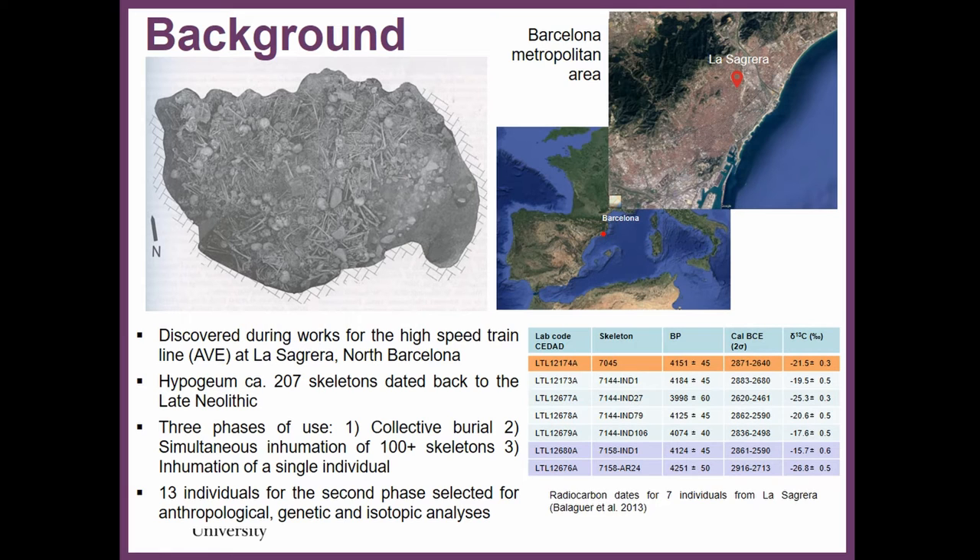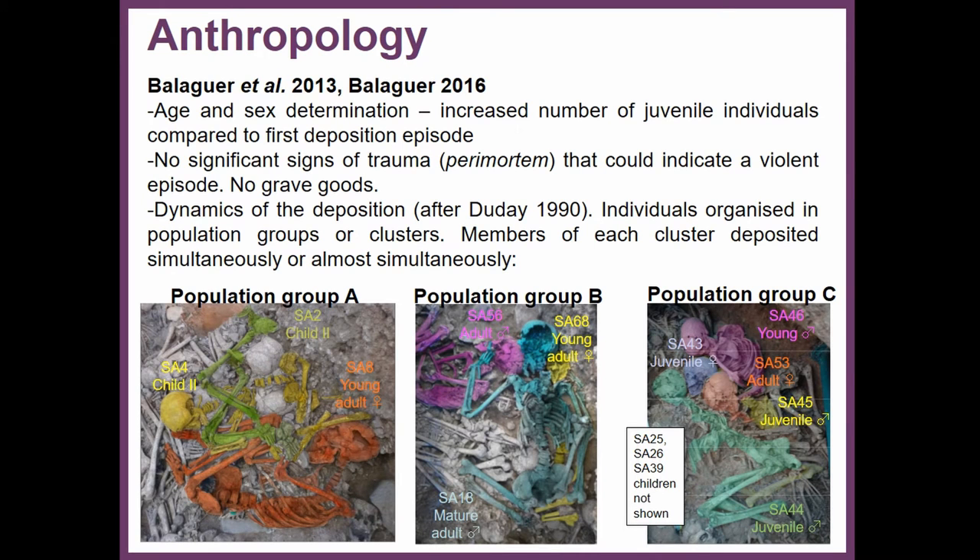Here we have the dates from the three different phases of use of the hypogeum. We selected 13 individuals from the simultaneous deposition of more than 100 skeletons for anthropological, genetic, and isotopic analysis. The anthropological analysis was done by Pat Balaguer, who estimated the age and sex of the individuals, finding that in the second phase there were more juvenile individuals compared to the first episode.